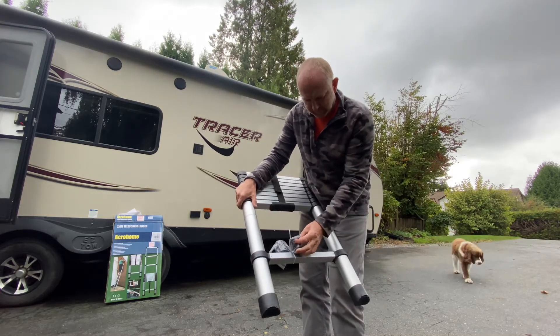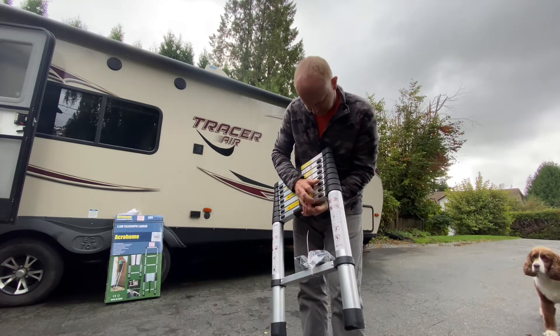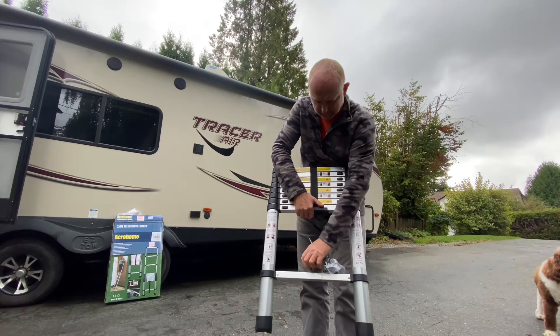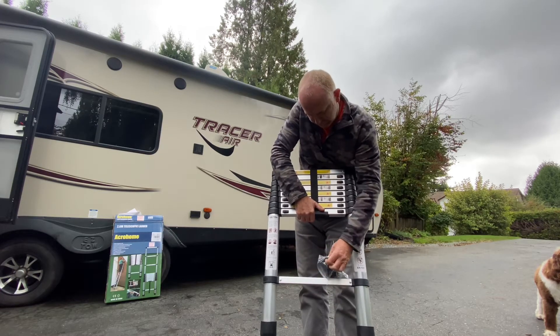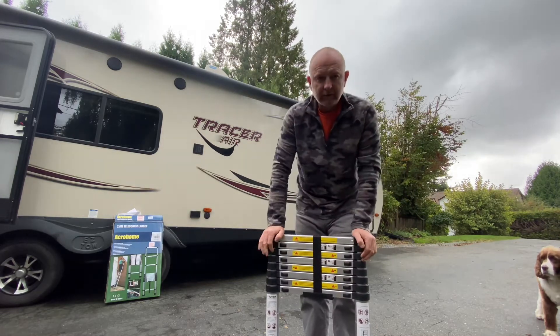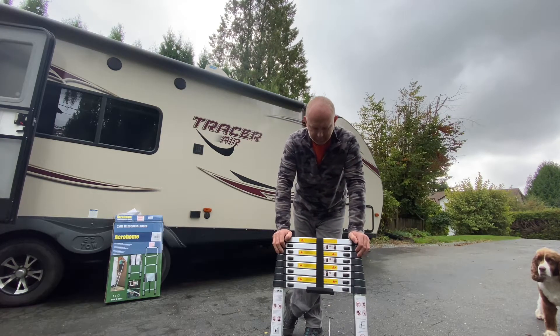Inside here — I'm not going to open them up — it looks like they've got spare buttons as well, so it comes with a bit of spare kit. That's not bad. One is a spare foot, another is a spare foot with a release, and spare buttons in case they break.